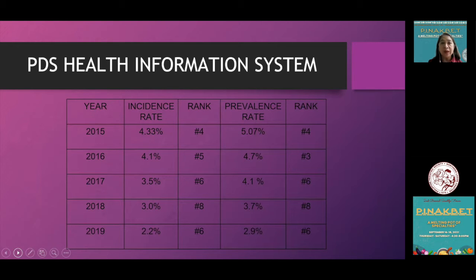In our local setting, data from the Philippine Dermatology Society Health Information System shows that atopic dermatitis consistently ranks among the top 10 causes of consultation for skin conditions — ranging from top 3 to top 6, going down to top 8 in 2018, and currently sitting at number 6.